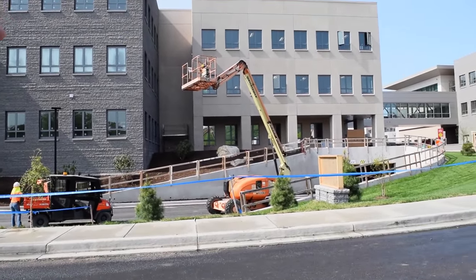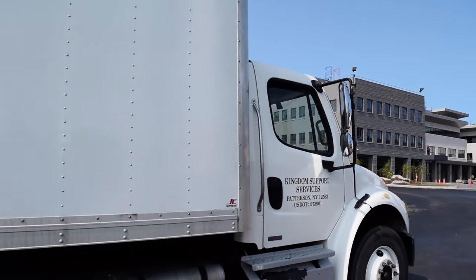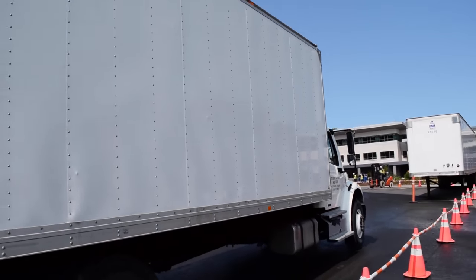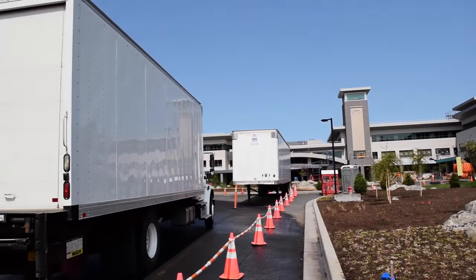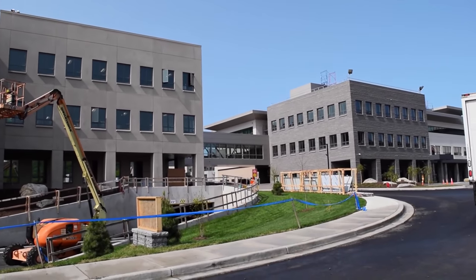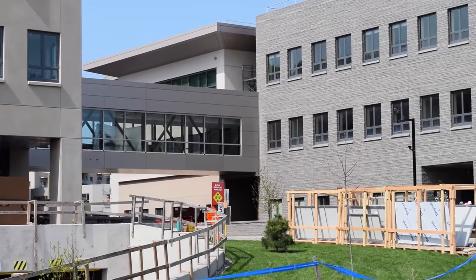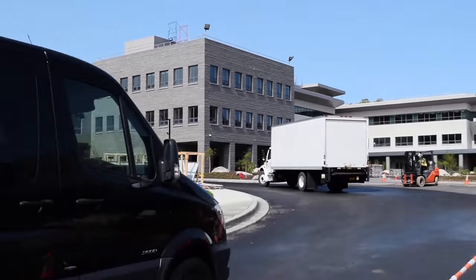All of our buildings are connected by covered walkways — some of them above ground, some at grade level. That really works well for our staff for moving materials around, but also a lot of our staff is elderly, so it prevents them from having to go out in the winter weather.